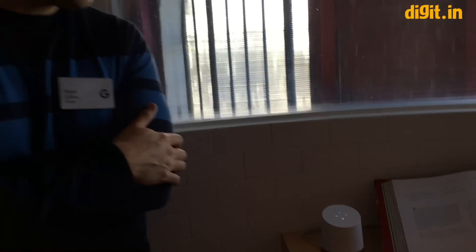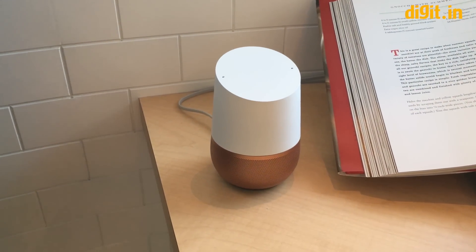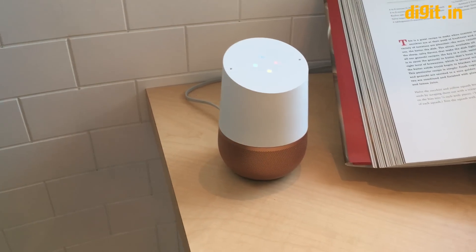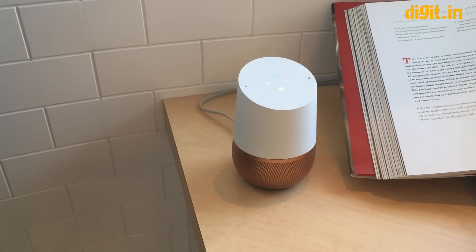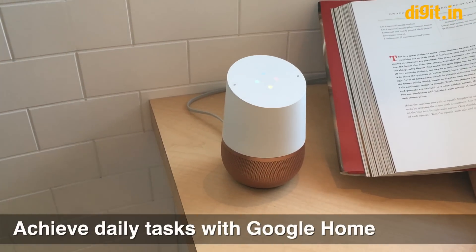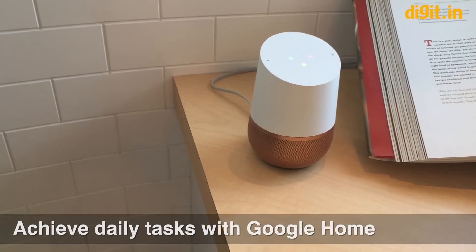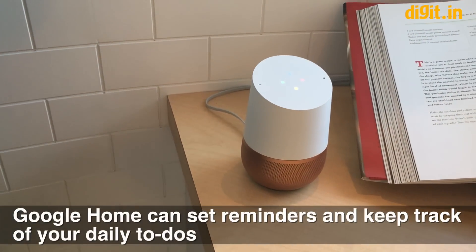So I can also ask it a question like, Okay Google, good morning. Good day Micah. It is 12:23 p.m. The weather in San Francisco currently is 65 degrees and mostly cloudy, with a high of 65 degrees. Today at 12 p.m. you have a car service appointment in Redwood City. By the way, don't forget to go to the grocery store. Have a nice day.